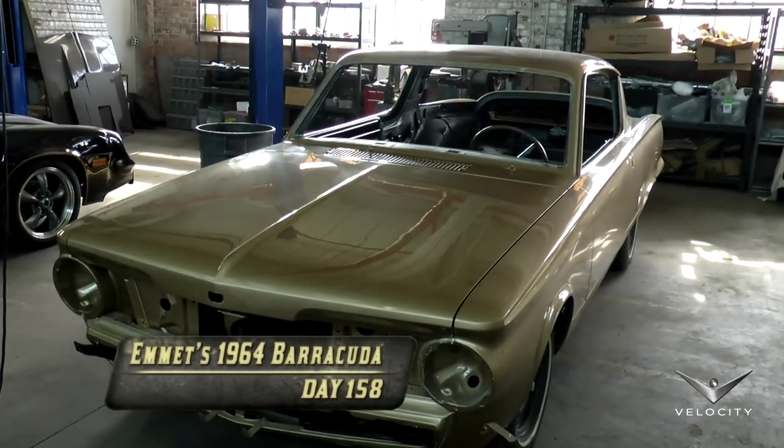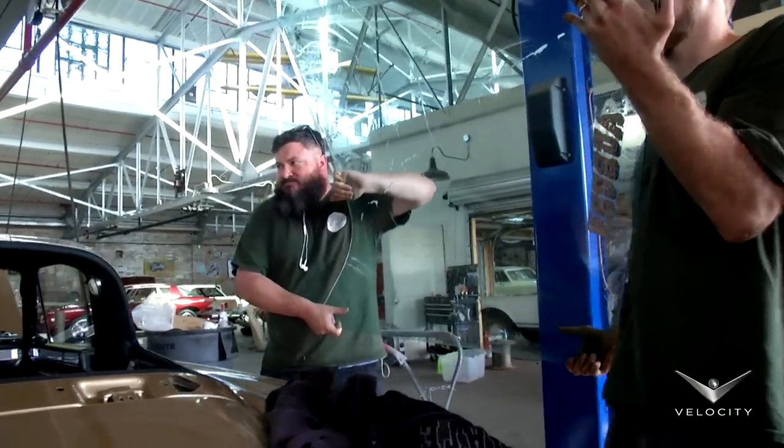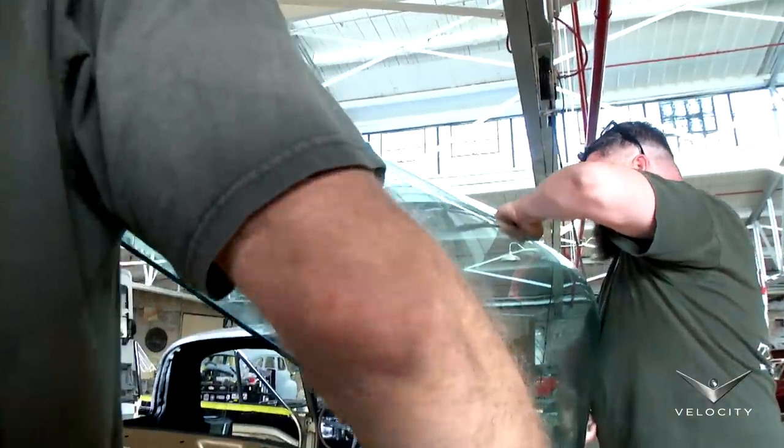Reassembly of the Barracuda is going fairly well so far, but now the crew has to do the most nerve-wracking part of the entire process: installing that irreplaceable large-backed glass. I'm really nervous because it's a curved glass and they don't make this stuff anymore. So if you break it, I pretty much buy it. We're trying to put this glass in.